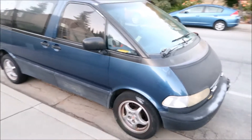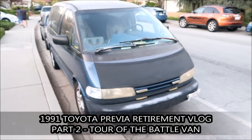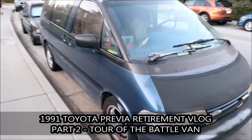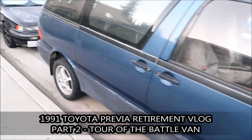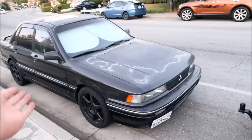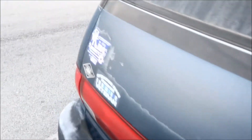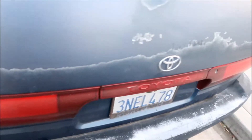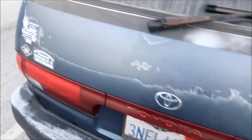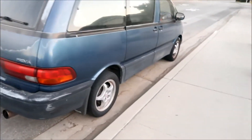This is Hades Omega's Toyota Previa — a 1991 model, DX trim level. I believe the DX is the mid-grade model. Like how the Galant VR4 is the top-end Galant, this is the mid-level Previa. There should be a DX or LE badge on it; the LE is the top-end model.